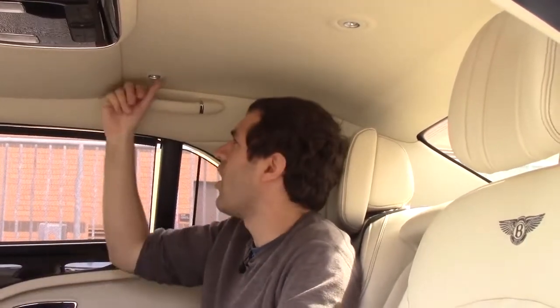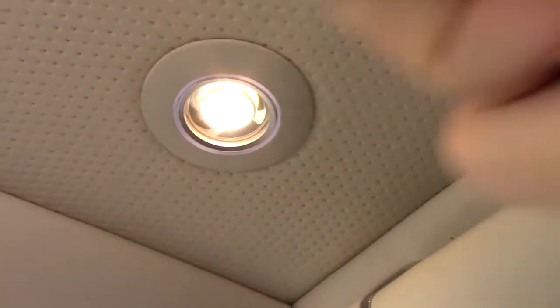So the rear seat is an incredible place to be, but those are all of its obvious features. You get into the little details and you start to understand why this car is truly so expensive. For example, this little light — there's no switch or button you push. You just run your hand over it and it's on. Want to turn it off? You run your hand over it again. Incredible.